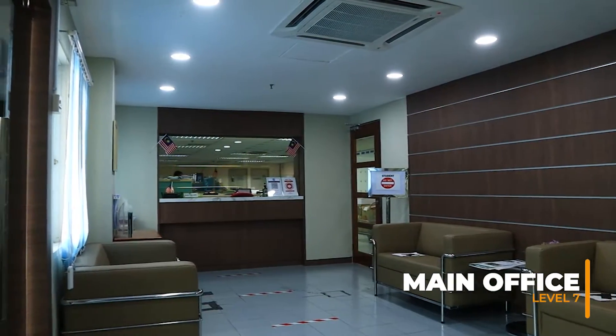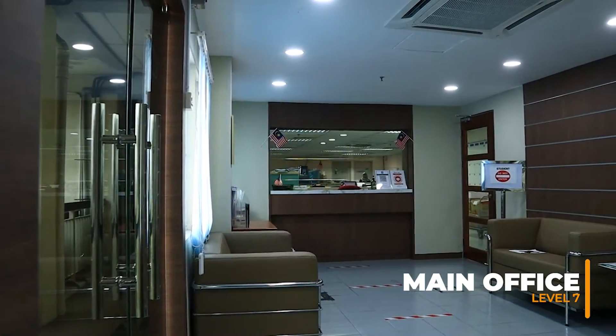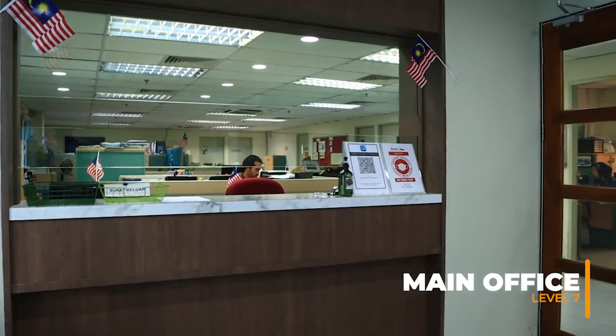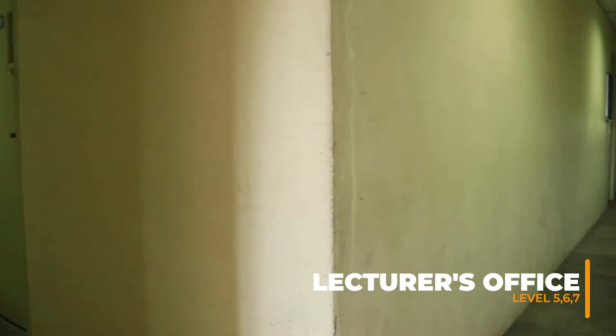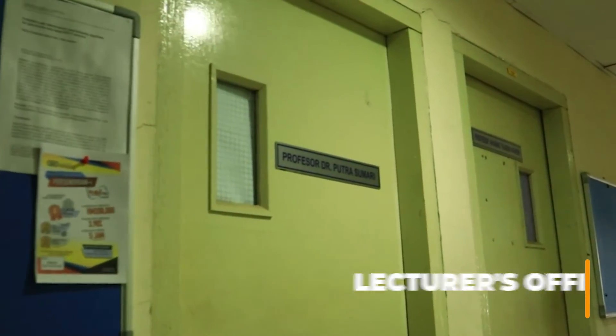Here we come to the CS Main Office, which is located on the 7th floor. Admin staff will be here to facilitate the students. The lecturers' offices are located on the 5th, 6th, and 7th floors. Students are required to make an appointment before meeting the lecturers.